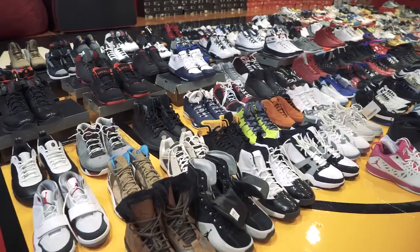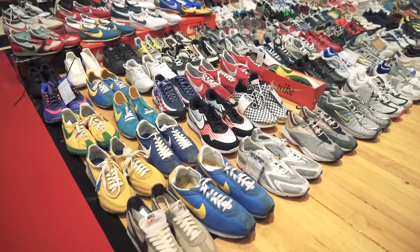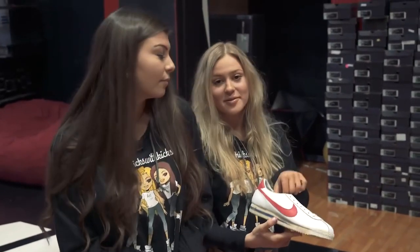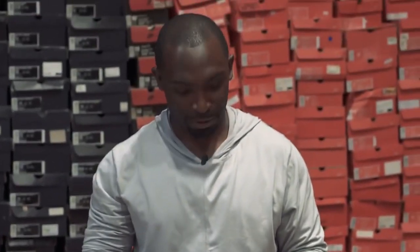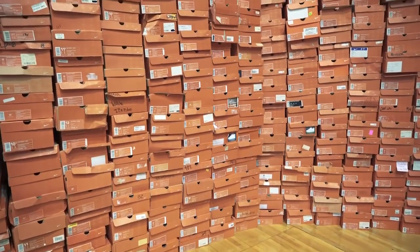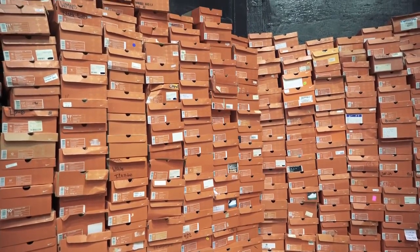We would be here all day if we showed you our whole entire Jordan collection, but over here we have our vintage Nike running shoes. I'm sure many of you have seen Forrest Gump — these are the shoes he wore in the movie. And then you guys even have a kid's version? Yeah. Pretty cool.